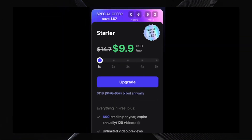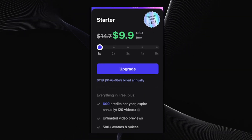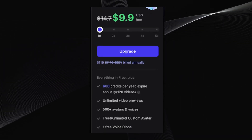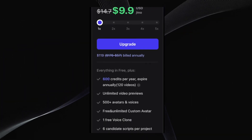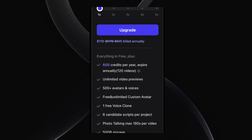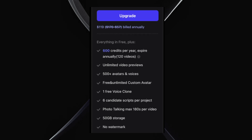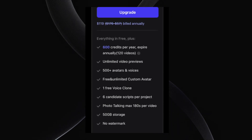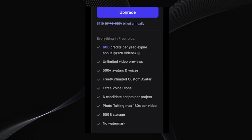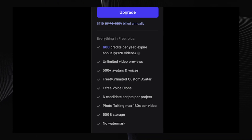Next, we have the starter plan — a fantastic upgrade for serious creators. It's priced at just $9.90 per month on the annual plan — that's less than 10 bucks. You get 600 credits annually, which translates to 120 videos per year. You also get unlimited video previews, over 500 avatars, unlimited custom avatars, one free voice clone, and 50 gigabytes of storage. This plan removes watermarks and supports longer videos up to 180 seconds, making it perfect for small businesses and growing creators.